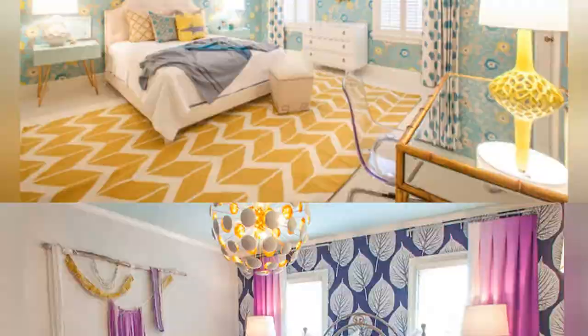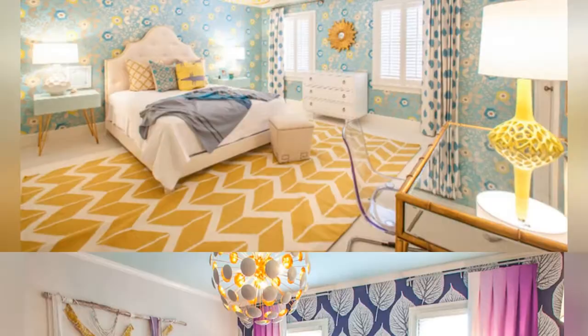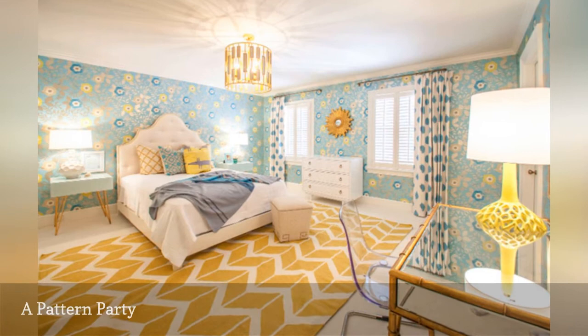Don't be afraid to combine a variety of patterns in your bedroom. As long as you stick with a controlled palette and choose patterns in different scales, the look can be quite harmonious, as this room also from Lucy and Company demonstrates.